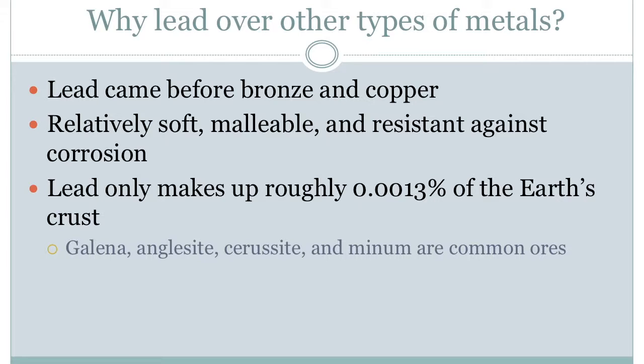However, even after the discovery of other metals, lead was still common in ancient civilizations. This is likely because it's relatively soft and malleable and resistant against corrosion, which makes it perfect for everyday use.